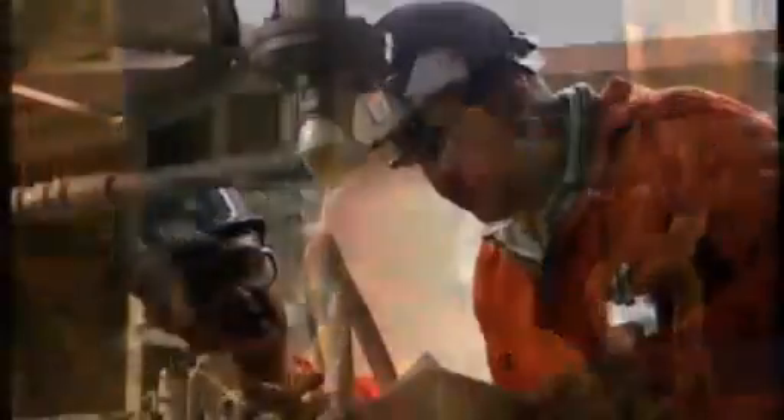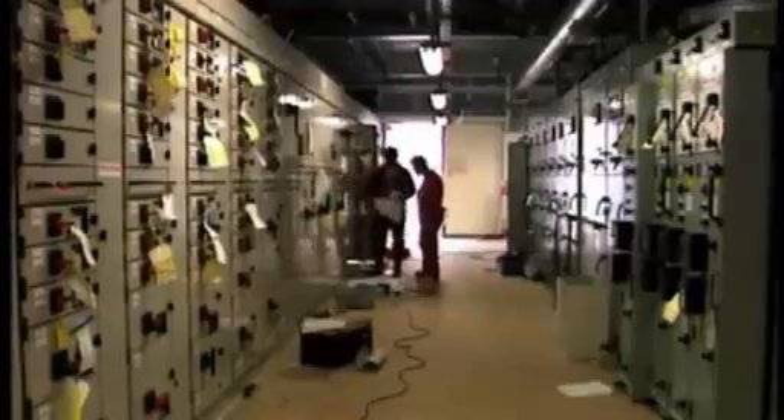We've managed the full range of field development activities, including fabrication, installation, hook-up, commissioning, operations and maintenance.